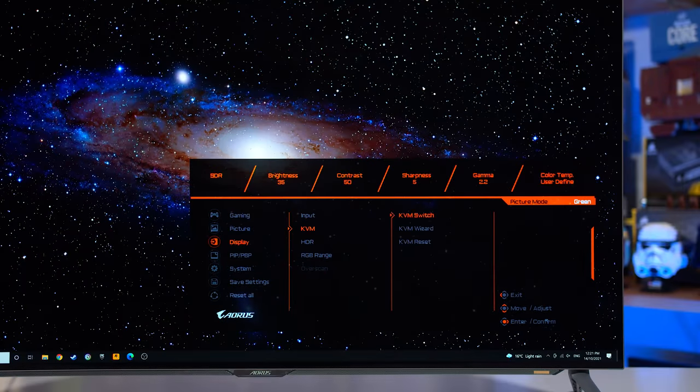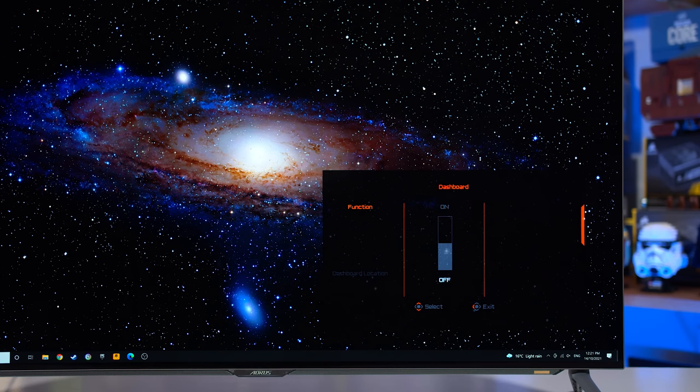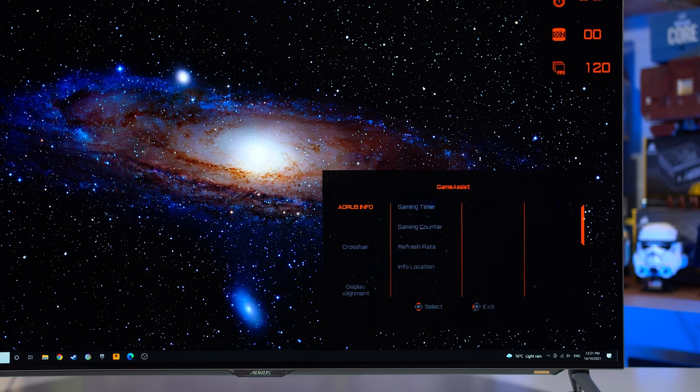Gigabyte also offers KVM switch functionality, allowing you to use a single keyboard and mouse with multiple input devices — a very neat addition that's becoming standard across Gigabyte's lineup. The OSD is actually very similar to other Gigabyte monitors, so other features like their dashboard and cheap crosshairs are also included.